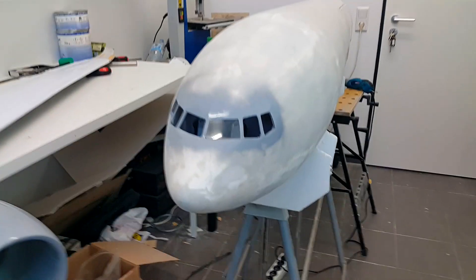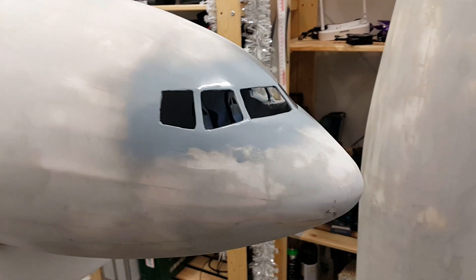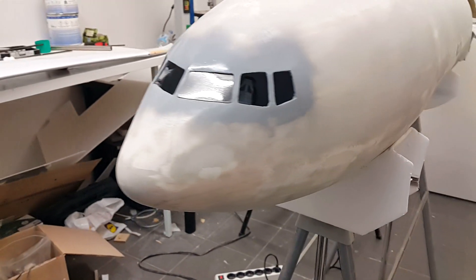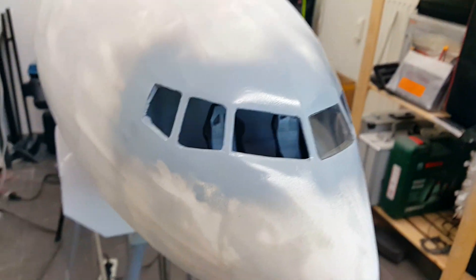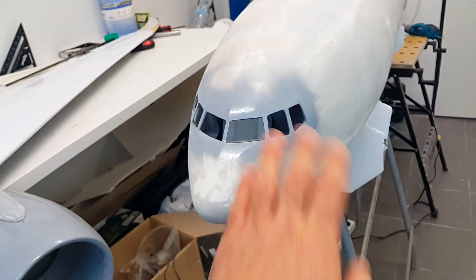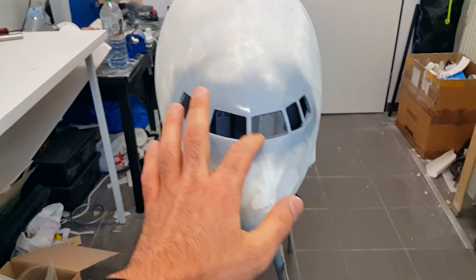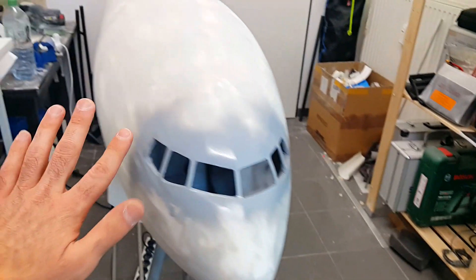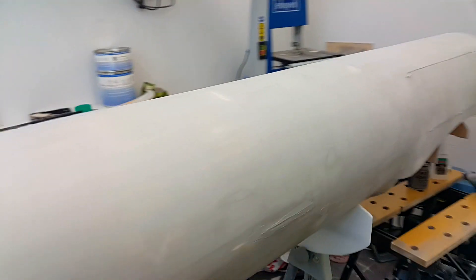We're almost there. Let me get the camera and walk you through for a closer look at everything. Starting with the nose - the windows look very scale, exactly like the real 777. From the side it looks perfect, it took me a really long time. Those are the seats - when I close all the windows you won't see exactly inside 100%, but you will notice there are seats, which is what I want. I installed the first window as a test and it worked perfectly.